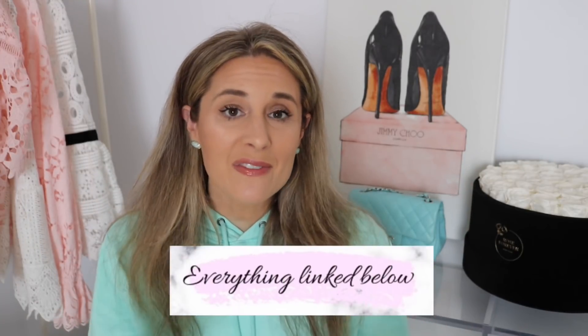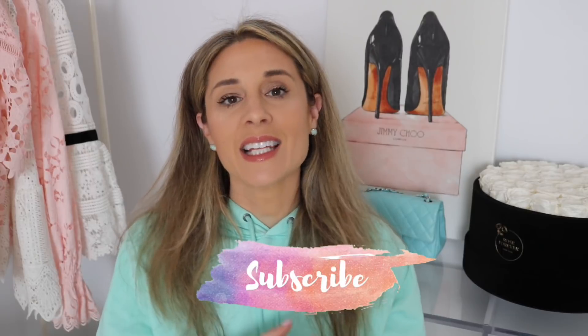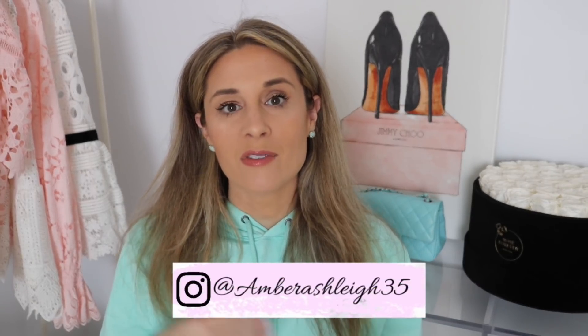So there you have it — five bags I'm going to reach for this spring plus two categories I'm thinking of adding. I'd love to know your thoughts: what bags are you going to be reaching for in spring? I'm really hoping things open up so we can travel and go out again. All the bags mentioned today I'll try to link below, or link something similar if I can't find the exact one. If you're new, hit that subscribe button and follow me on Instagram!